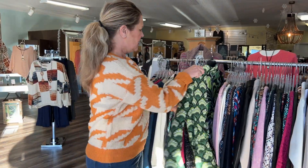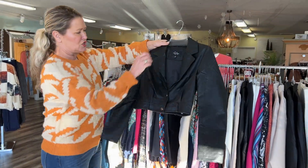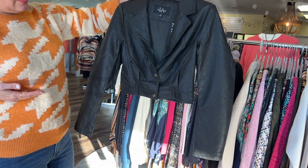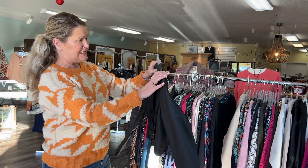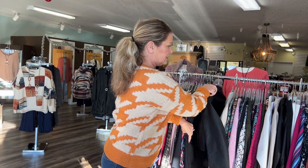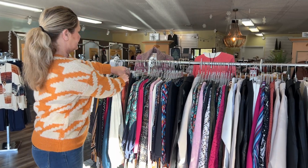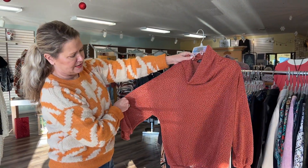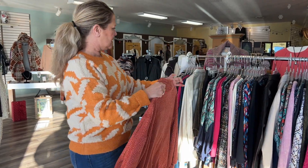Another thing I like are these short little pleather jackets — they're going to come up to about here on you. Once again, these are only $19.99; they started out at $72, so a great deal there. And then we have several of this pretty little mock neck turtleneck as well, in the rust color.